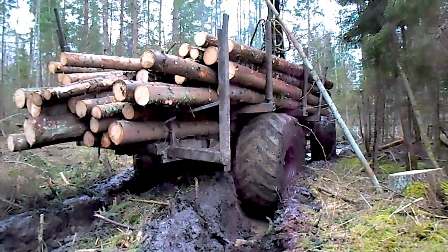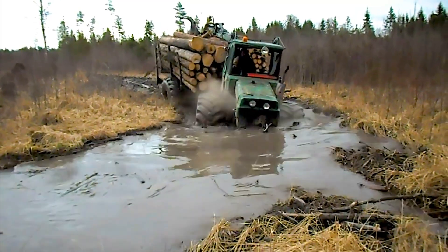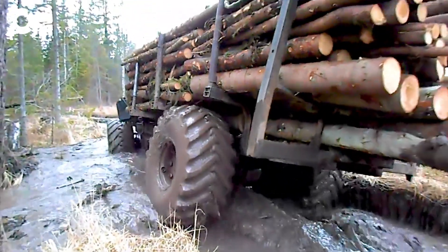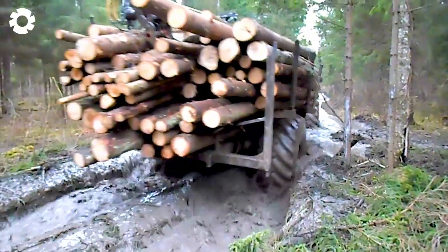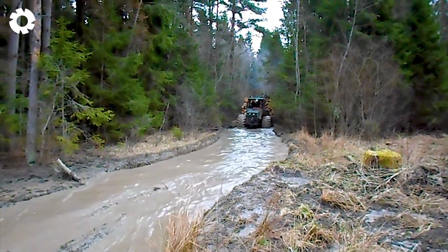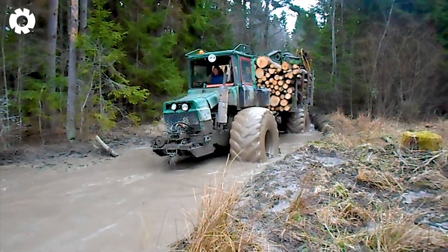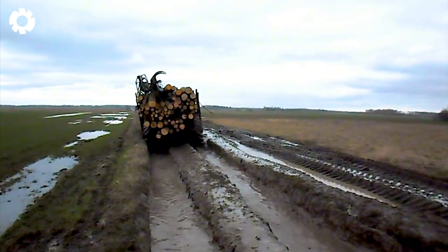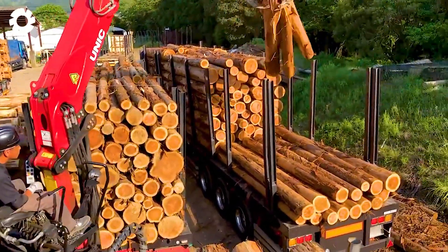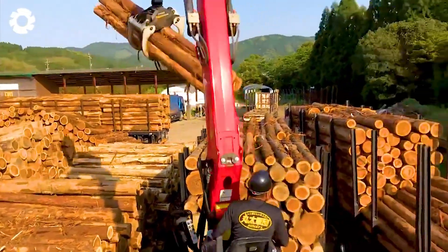If you don't want to miss the upcoming dramatic journeys, leave your number one in the comment section. With skillful loading techniques, durable and precise machine engines, it is possible to lift and stack wood quickly, creating a powerful and professional performance on the construction site.